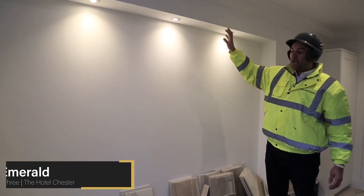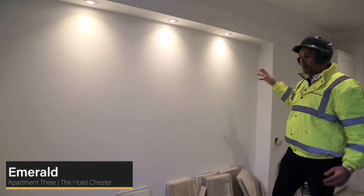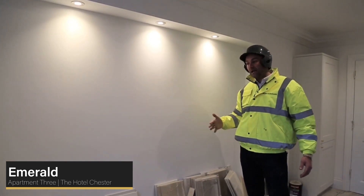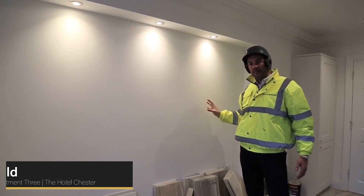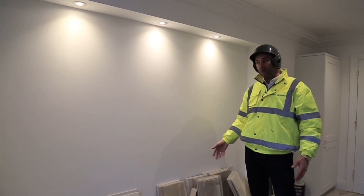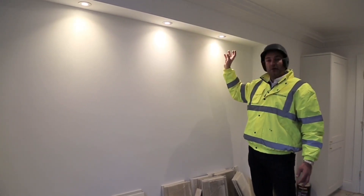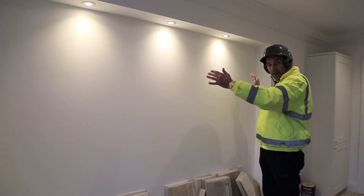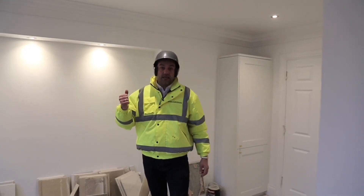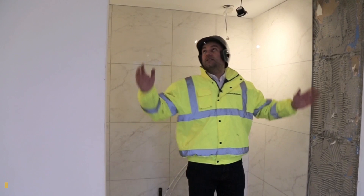In this apartment we had an old chimney breast that ran through the property. We've introduced this RSJ and the supports either side, but rather than put a stud wall in front to make it flush, we've actually left it recessed and used it for the bed space. The headboard will sit inside this frame with the bed at the bottom, and then we've got these beautiful spotlights to make a feature of where the bed sits.